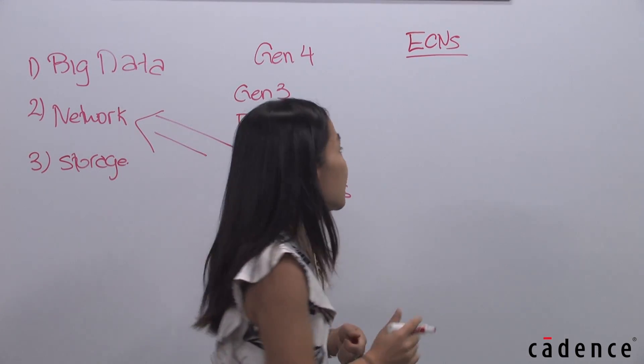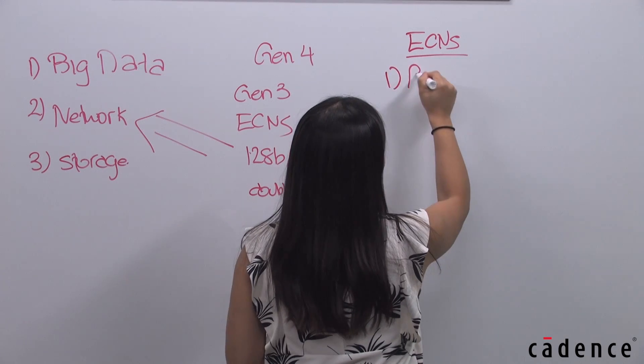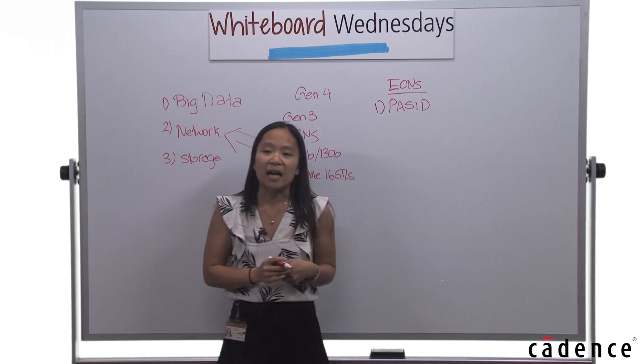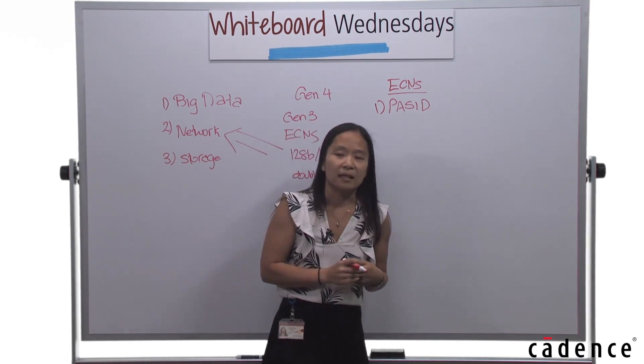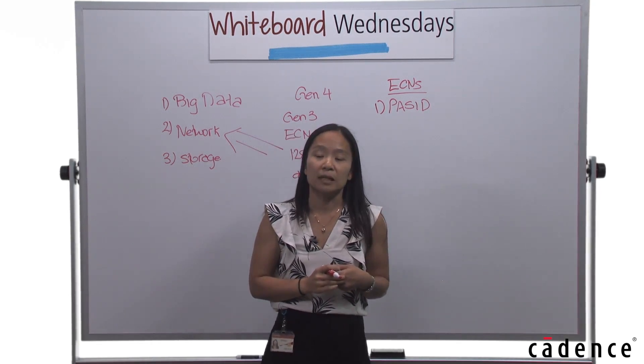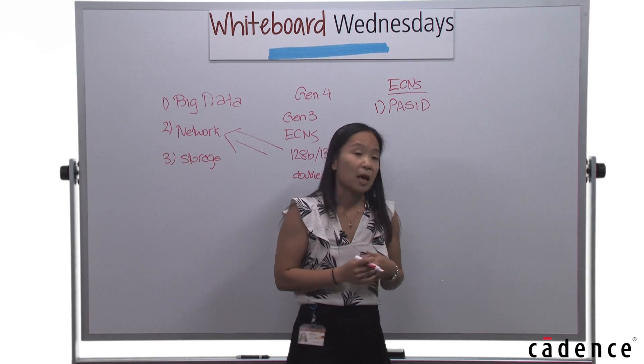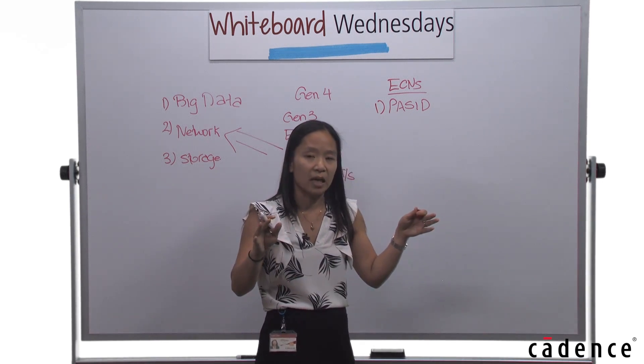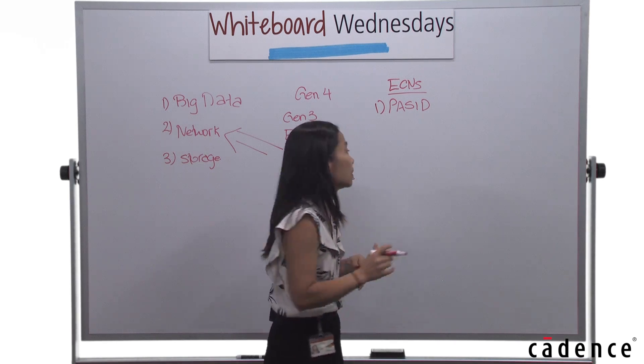The first ECN I'd like to talk about is Pass ID. Pass ID enables an endpoint to be accessed by multiple processes. This is especially important for distributed systems and big data applications in which you're chunking off data and trying to perform computations on it.